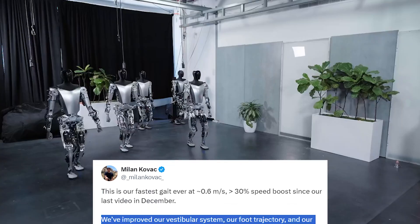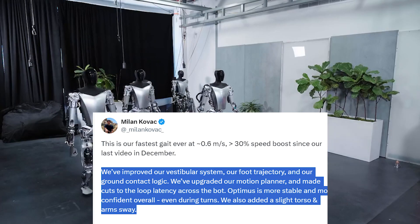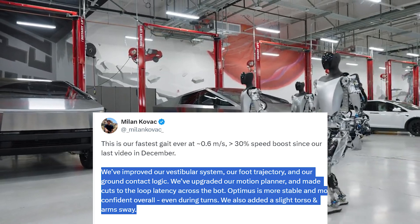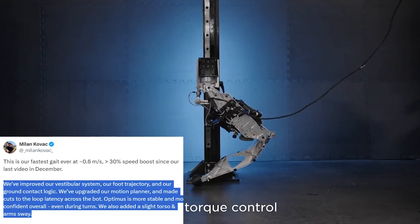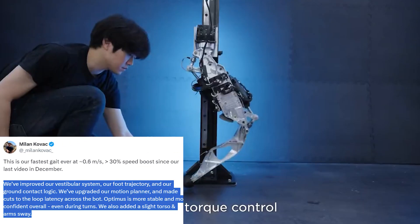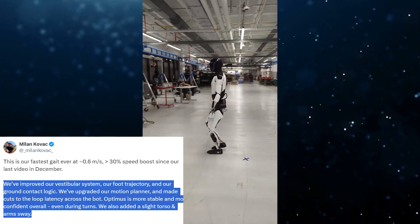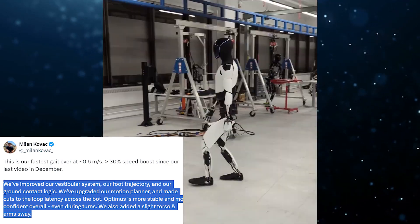Kovac said: "We've improved our vestibular system, our foot trajectory, and our ground contact logic. We've upgraded our motion planner and made cuts to our loop latency across. The Optimus is more stable and more confident overall, even during turns. We also added a slight torso and arm sway."